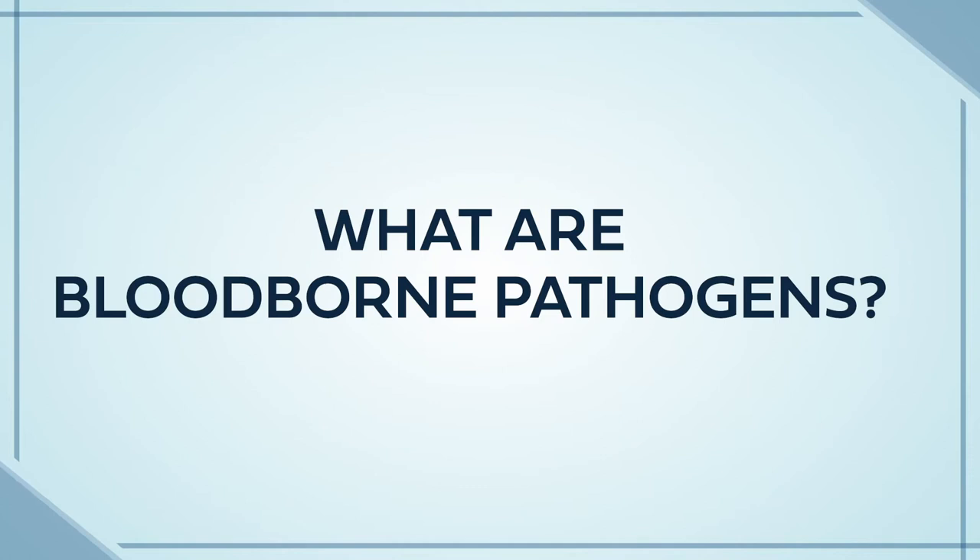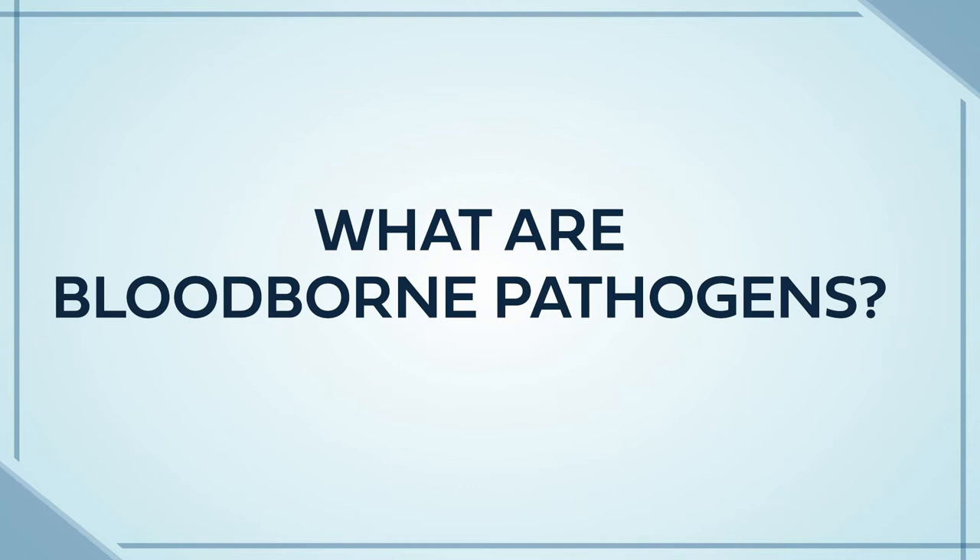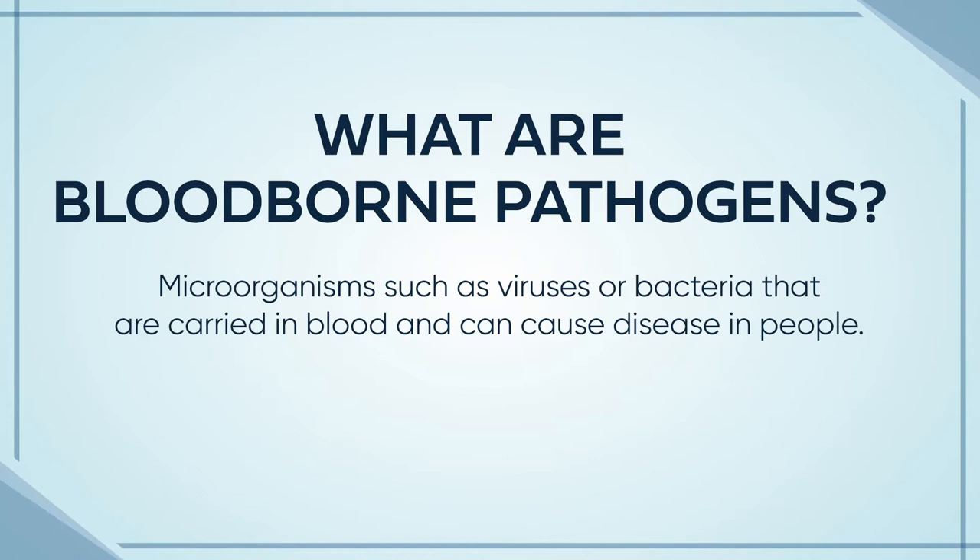So, what are bloodborne pathogens? Bloodborne pathogens are foreign microorganisms carried in human blood that can cause sickness and disease to other people. These most often include diseases such as Hepatitis B, Hepatitis C, and HIV.